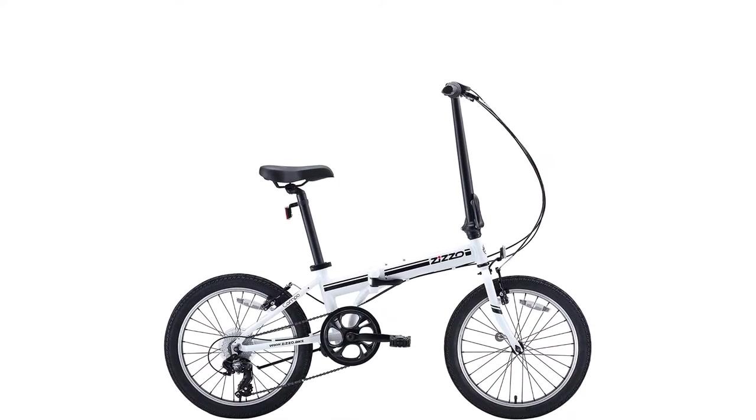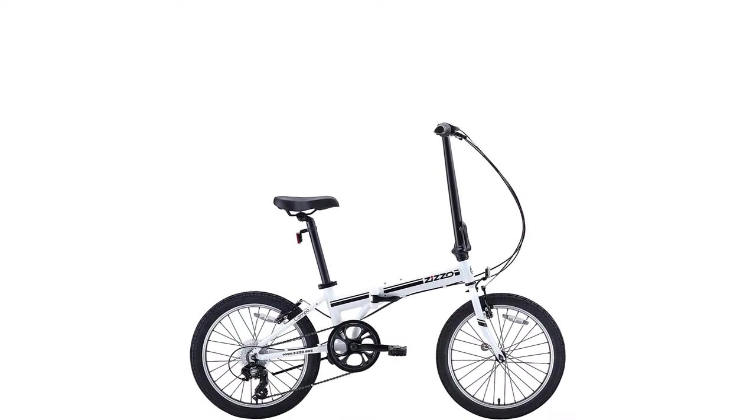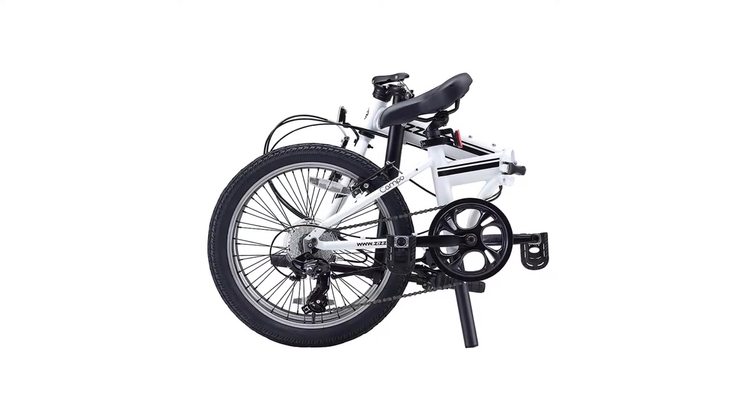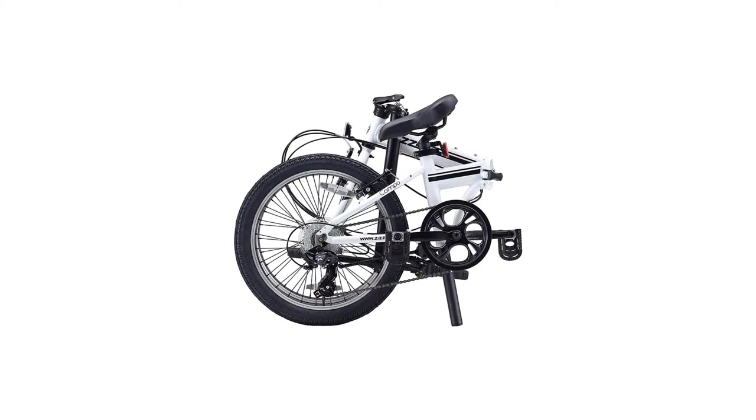What makes this bike stand out is the use of high-quality Shimano components. When folded down, the bike measures 27 x 31 x 12 inches.